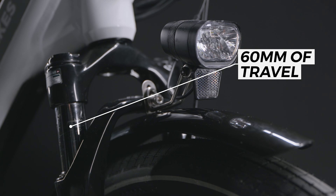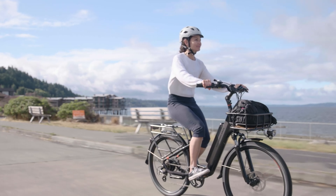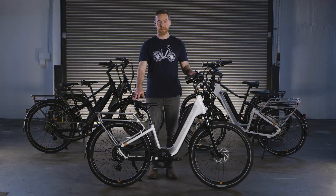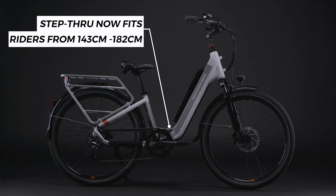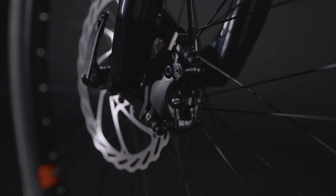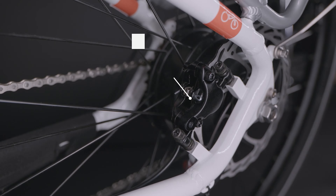The second major update is the new motor. The last RadCity was the final holdout in the Rad lineup for direct-drive motors — those were big, dinner-plate-sized motors that took up a lot of space in the rear wheel. Now Rad has moved to a smaller, lighter, but torquier geared hub motor in the rear. The downside is losing the regenerative braking option, though that gave back only marginal battery charge. The upside is just about everything else: the new motor is lighter, smaller, better at hill climbing, and doesn't look like an eyesore in the rear wheel.